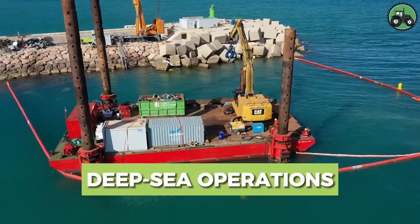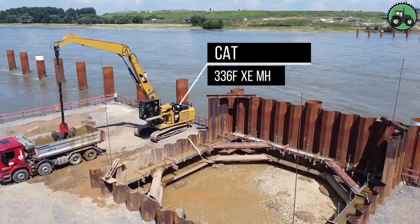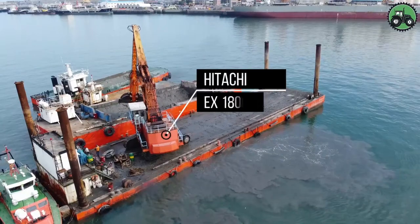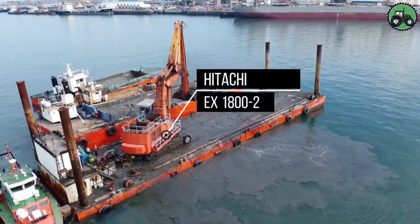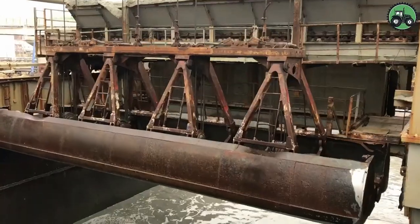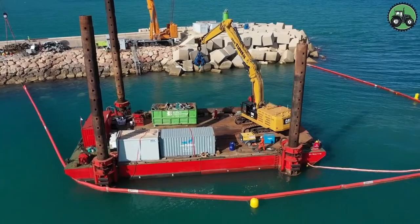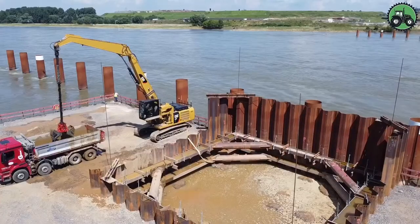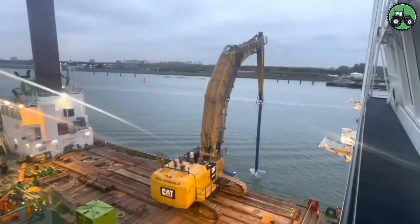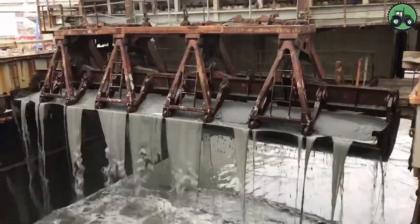Explore the intricate world of deep-sea operations with the formidable CAT-336FXEMH, CAT-6015B, and Hitachi EX-1800-2. These colossal machines set new standards for precision and power for underwater tasks. With cutting-edge technology and expert engineering, they excel in the most challenging marine environments. From underwater construction projects to offshore resource extraction, these giants of the deep sea advance underwater capabilities, transforming marine operations and ushering in a new era of possibilities.